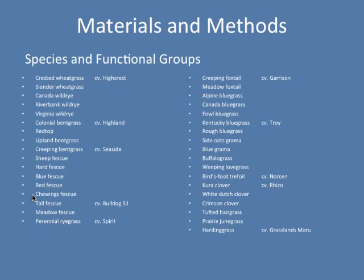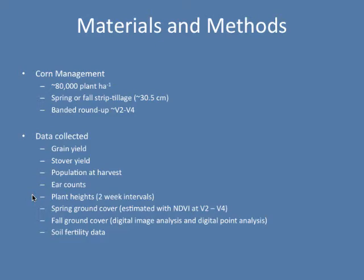The types of data we collected were grain yield, stover yield, populations at harvest, ear counts, and plant heights on two-week intervals starting around V6. We also estimated spring ground cover with NDVI and digital image analysis, and fall ground cover after the corn was harvested, as well as soil fertility data. I'm not going to get into the soil fertility data today — I'm still working on that portion.